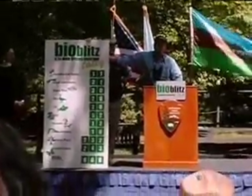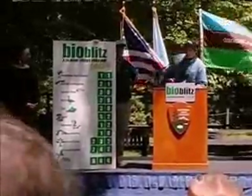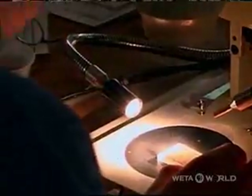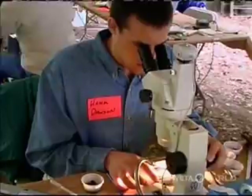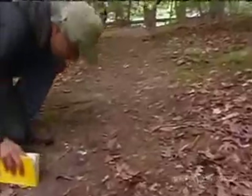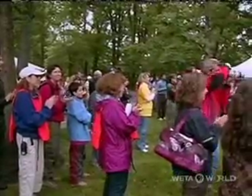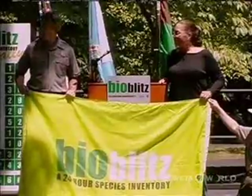The official tally after 24 hours showed 666 different species had been identified in Rock Creek Park. But as more species are put under the microscope, that number is sure to increase. With people still packing up their beetles and tree mold and mosquitoes, National Geographic and the National Park Service were already making plans for next year's BioBlitz in Santa Monica, California.